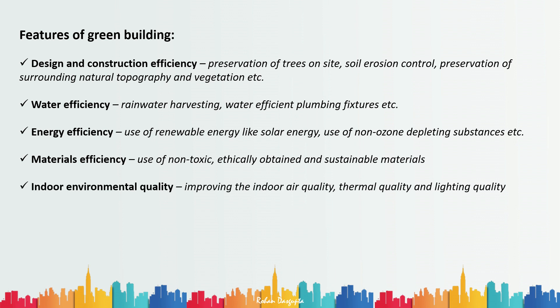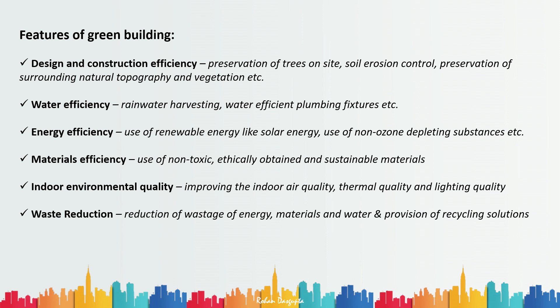A green building should also improve indoor environmental quality, which consists of three things: air quality, thermal quality, and lighting quality. A green building should ensure the improvement of all three. Additionally, it should have waste reduction — reducing waste of energy, materials, and water — as well as provisions for recycling solutions for different waste products.